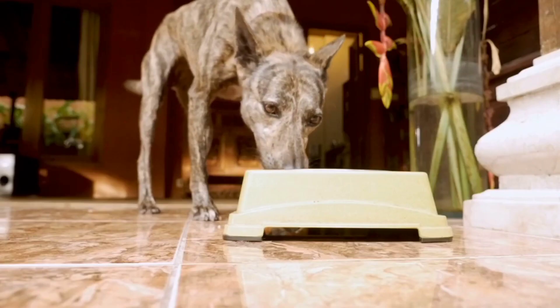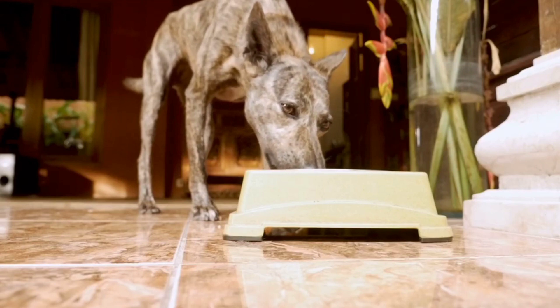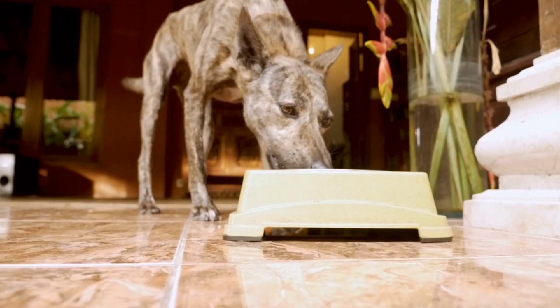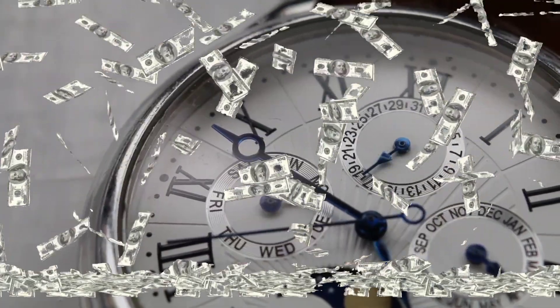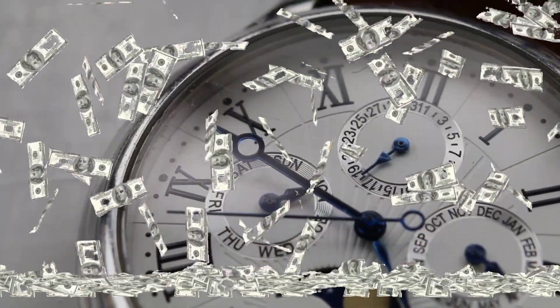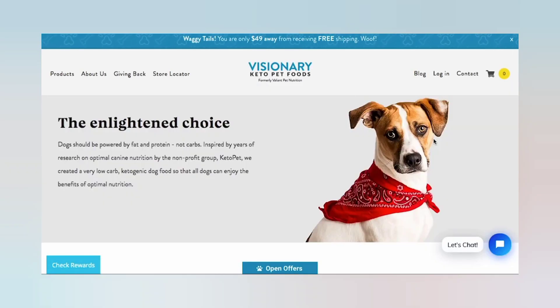There's only one real way to evaluate the carb content of your dog's food: send it to a reputable laboratory for nutritional analysis. But this is expensive and time-consuming. Instead of wasting time and money confirming that there are no real low-carb keto dog foods on the market aside from Visionary, try a simple step instead.